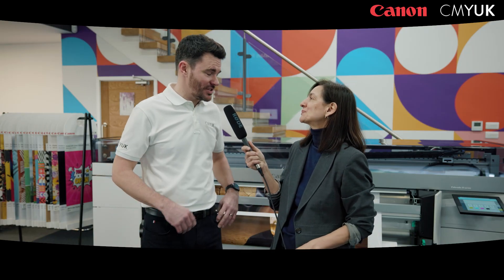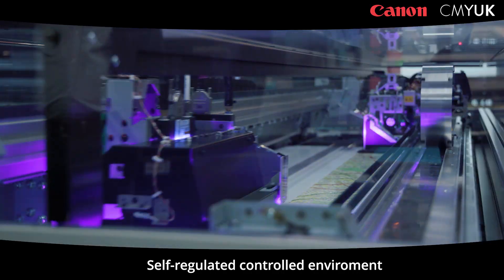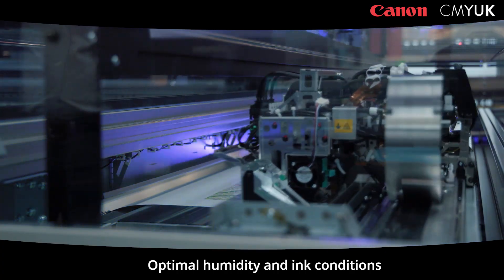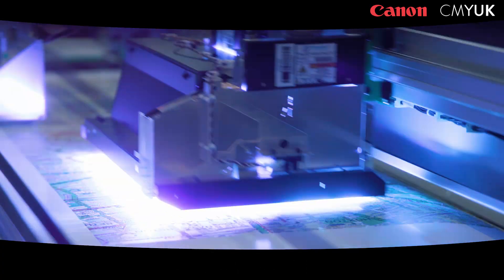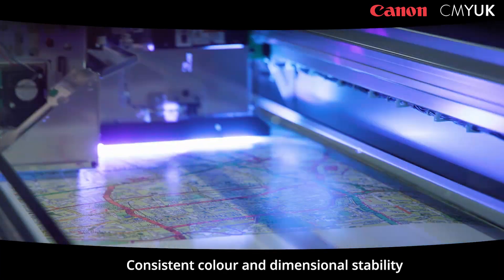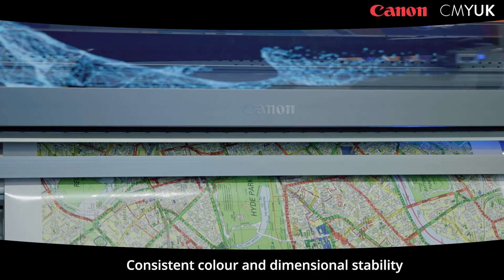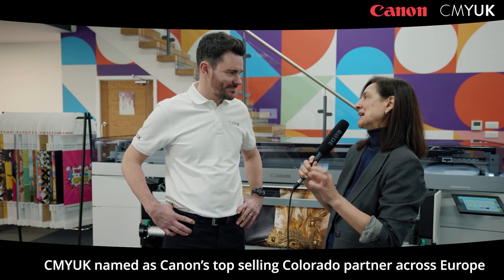Yeah, of course. Most UV machines require a controlled environment — temperature, humidity. The Colorado looks after itself within its own hood, so under the hood it will control the temperature, getting the material and the inks to the right temperature. So what that means is if you're printing a hoarding job in January where it's cold and then you have to do a reprint in August through the summer months, you can be comfortable and confident that the colour is going to be the same.